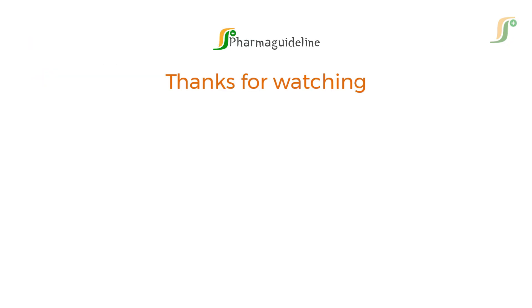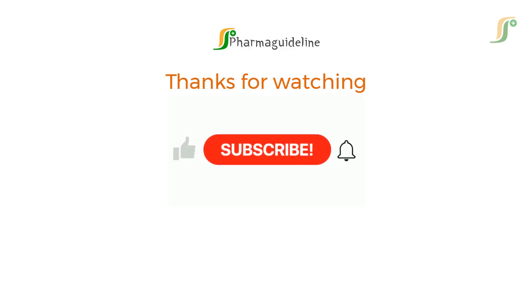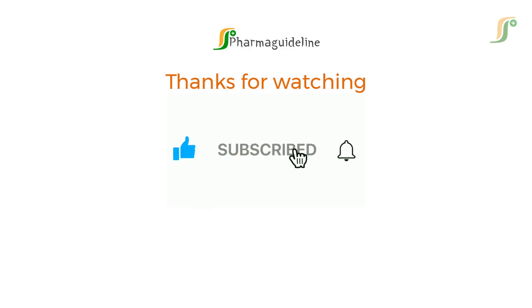Thanks for watching this video. Don't forget to subscribe to this channel to get regular updates. Join channel membership to access exclusive content, like courses and member-specific videos.